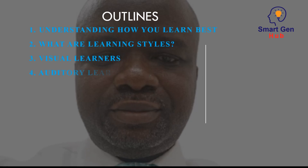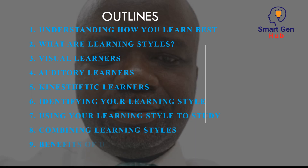Let's look at the outline of this course. Number one: understanding how you learn best. Number two: what are learning styles? Number three: visual learners. Number four: auditory learners. Number five: kinesthetic learners. Number six: identifying your learning style. Number seven: using your learning style to study. Number eight: combining learning styles. Number nine: benefits of understanding your learning style. Number ten: conclusion.